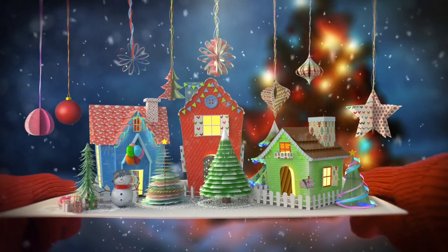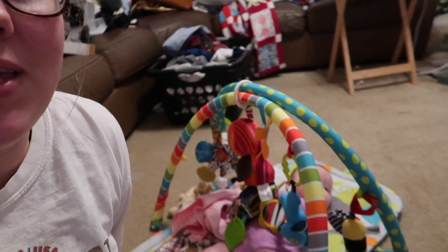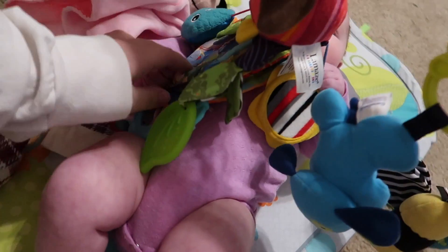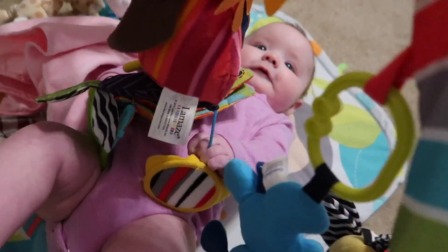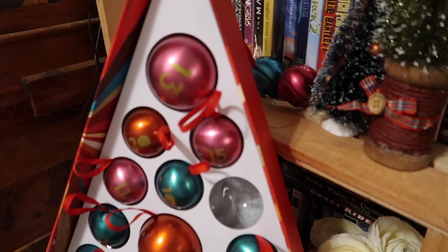Good morning everyone and welcome to Vlogmas Day 7. I have Santa Claus playing in the background. McKinnon is playing with this crinkly book that she loves. But it is time to do Advent calendars.